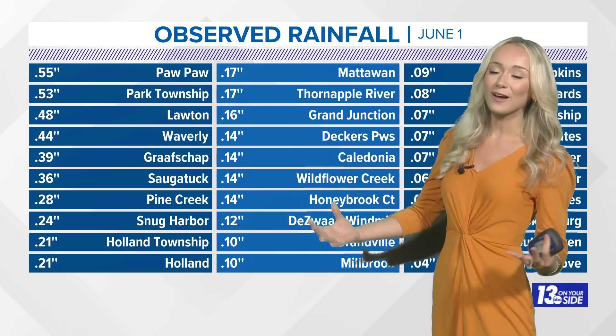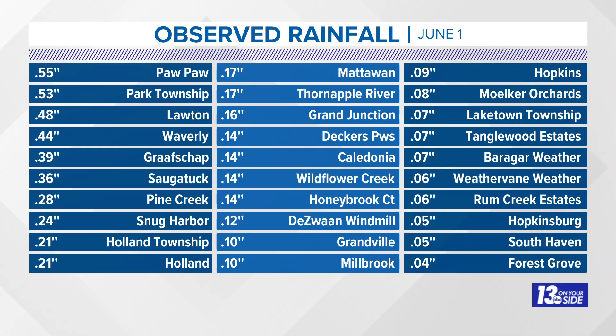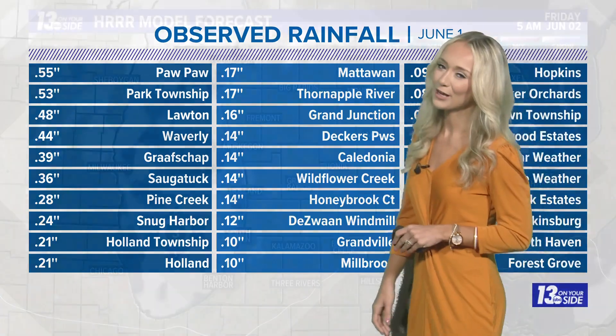Yesterday we finally saw some much-needed rainfall, though not everybody saw as much rain as the other. Our highest was in Pawpaw at 0.55 inches — just over a half an inch of rain. South Haven saw 500ths of an inch, and here in Grand Rapids at the airport we registered a hundredth of an inch of rain.